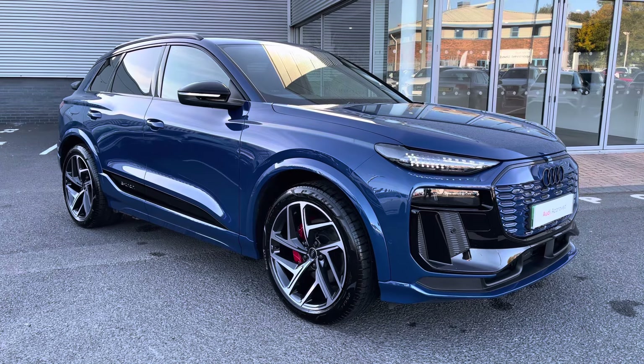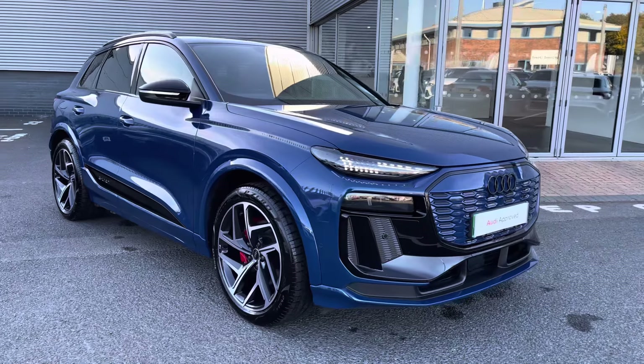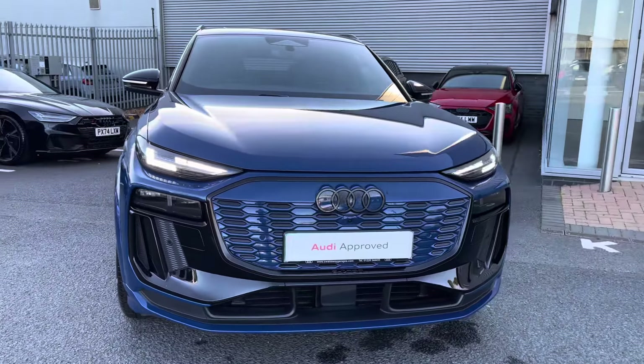Hello and welcome to Carlisle Audi. My name's Dan and today I'll be taking you around the full review of the Audi Q6 e-tron Launch Edition Quattro, which comes finished in the Skari blue metallic paintwork.